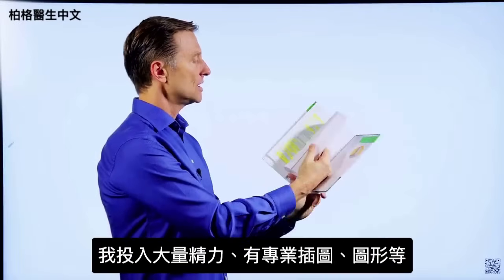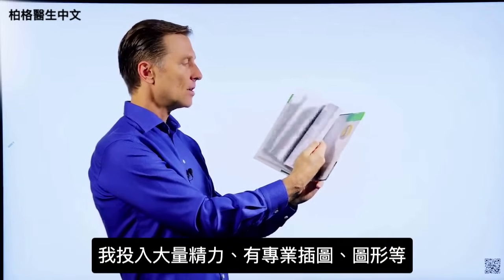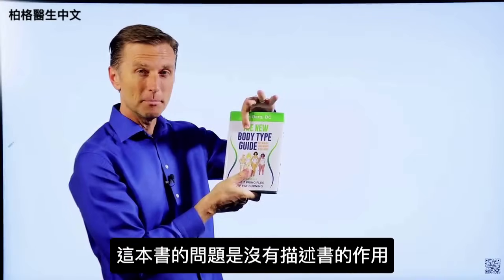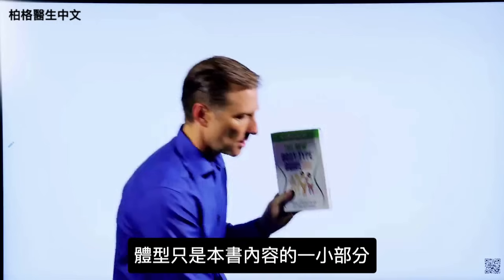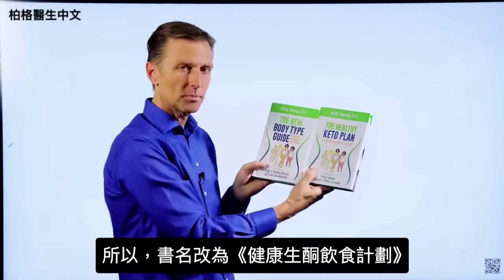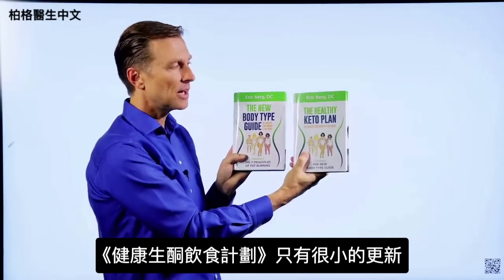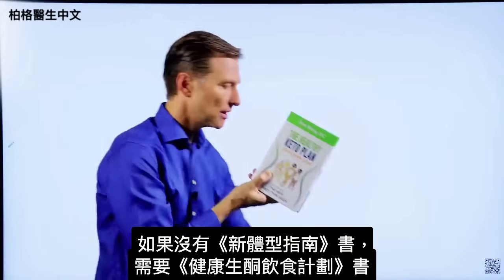The next book I put about a thousand hours into — The New Body Type Guide — has major updates on the body types, professional images, graphics, and all sorts of things. The problem with this book is it doesn't really describe what it's truly about, since body types are only a small portion of what's in it. That's why I changed the name to The Healthy Keto Plan. If you already have The New Body Type Guide, you don't really need The Healthy Keto Plan because there are only very minor updates.